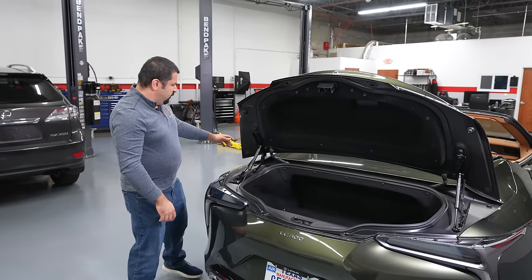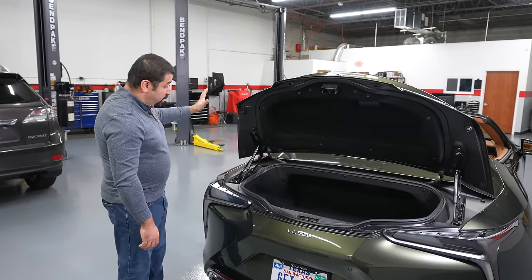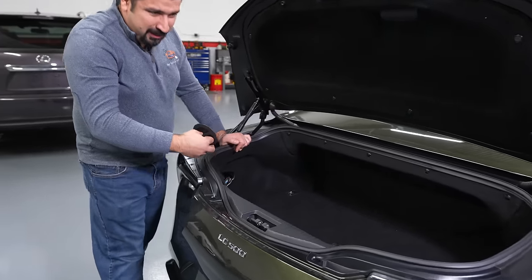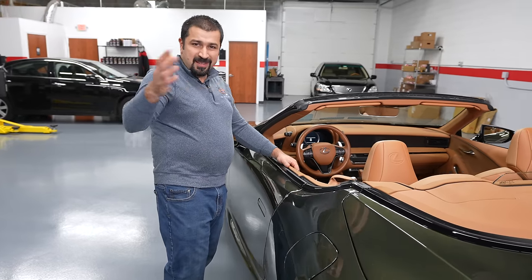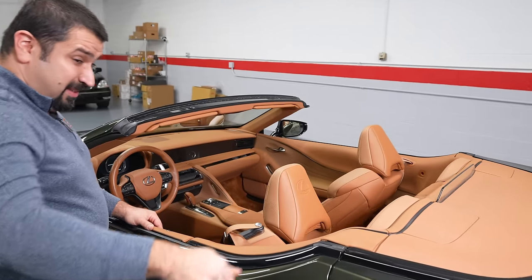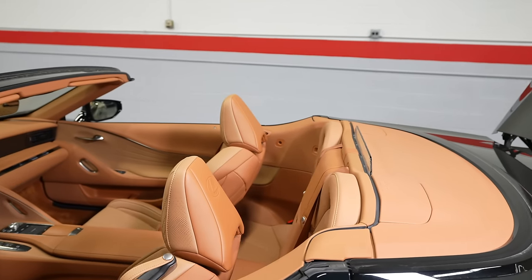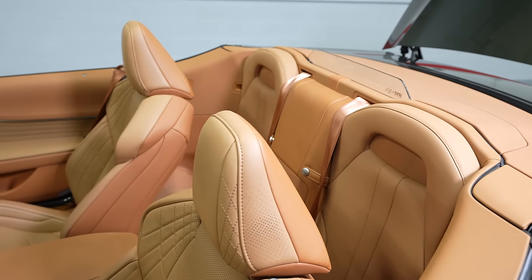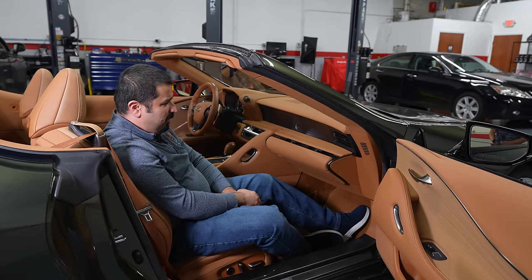One more thing: the fuel door is electronic. In the convertible model, there's a little access hole with a handle to manually open it if the motor fails. In the non-convertible, both the trunk release and fuel door release live underneath an interior panel — a different location than the convertible because the whole rear section differs between the two body styles.